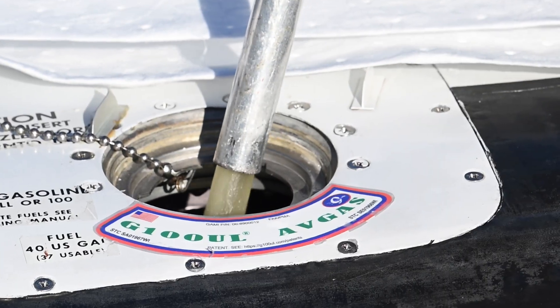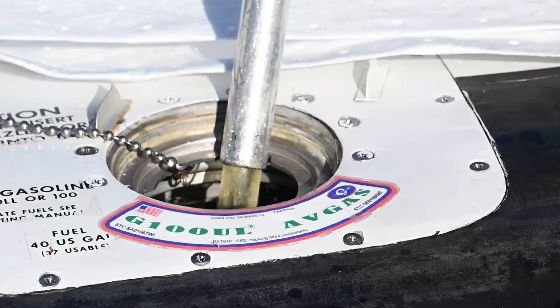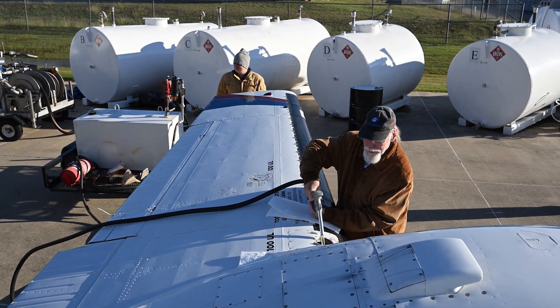This fuel has been approved by the FAA via STC since last September. But we wanted to start demonstrating this fuel to our members to show that we have confidence in it. It's one of the alternatives that might just be in your tank in the not too distant future. And we'll be able to run this fuel — 100 no lead on the left engine, 100 low lead on the right engine — and do a comparison.